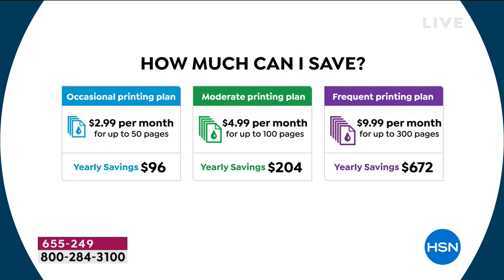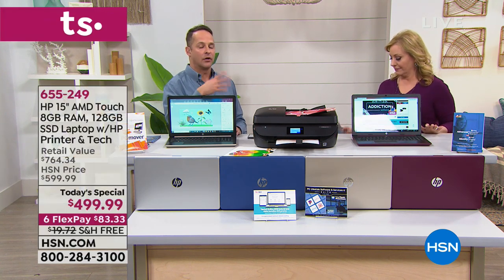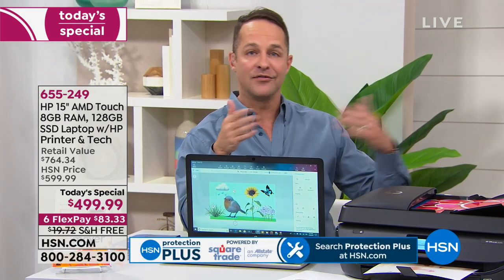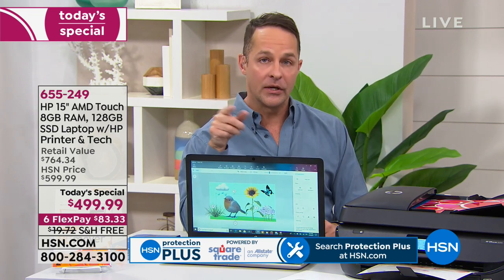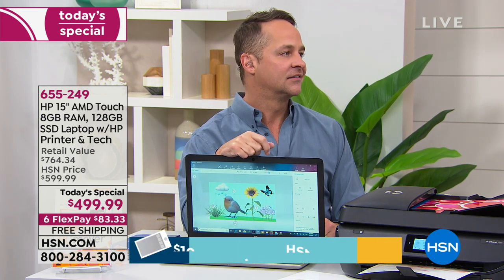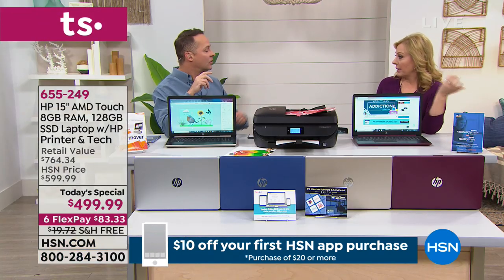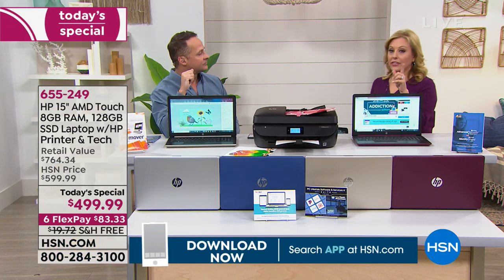You do get a month of HP Instant Ink included. If you do the $5 a month program, you save about $200 a year. If you've got a couple of young kids in school printing a lot, you can print up to 300 pages a month for $10 — the average user who does that saves over $600 a year.